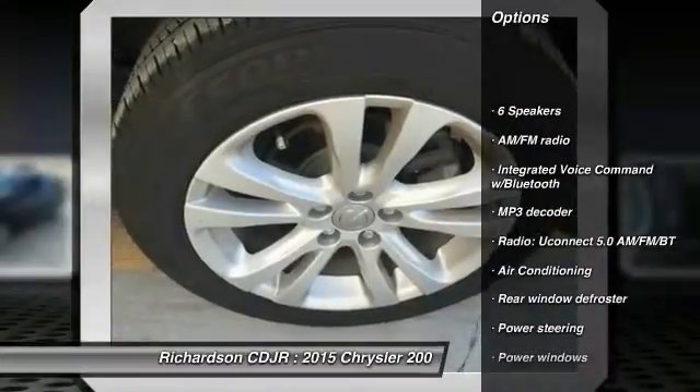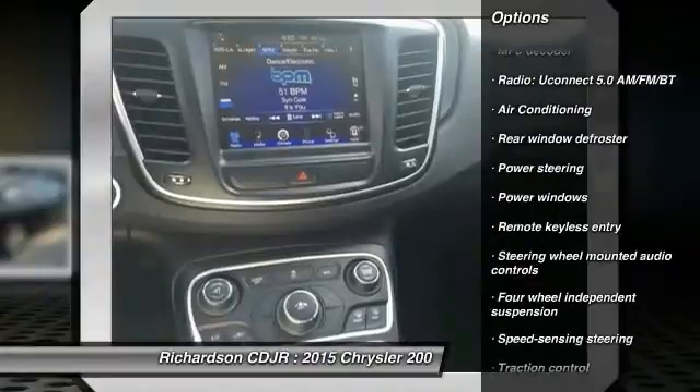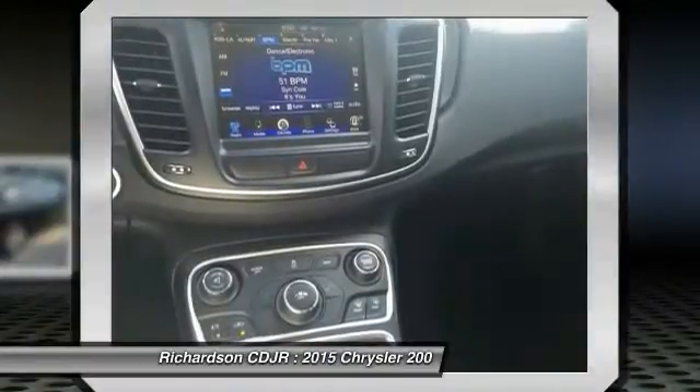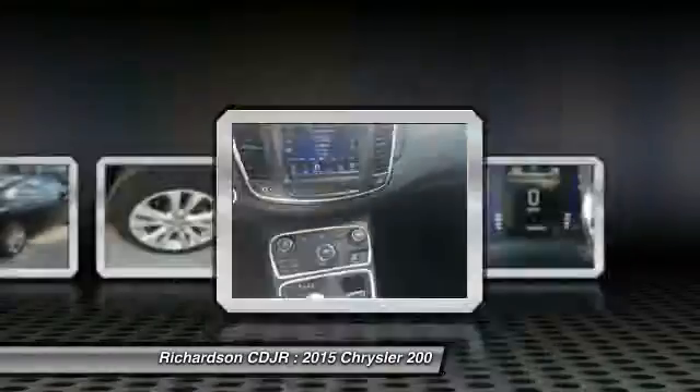Traction control, dual airbags, air conditioning front, power steering, alloy wheels, four-wheel disc brakes, security system, compass, power windows, rear window defroster.